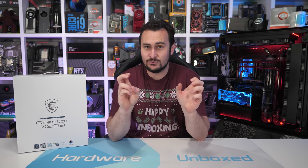Welcome back to Harbor Unboxed. Today we're finally taking a look at the new high-end desktop series codenamed Cascade Lake X from Intel.